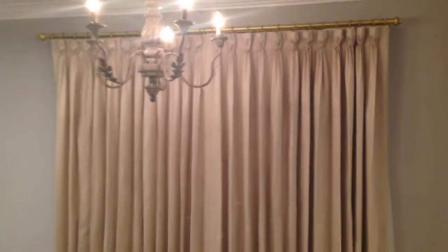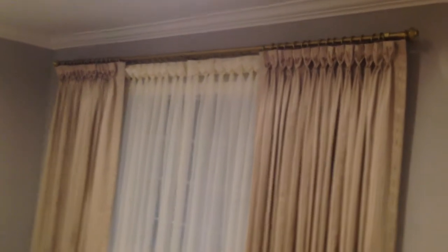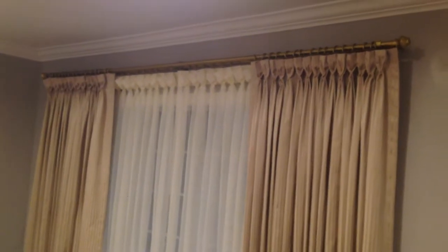We are here in Bixby Knolls, California, and we just finished installing these very nice drapes. I like the contrast of the walls' gray with the white crown molding, and then the ivory color with the white.